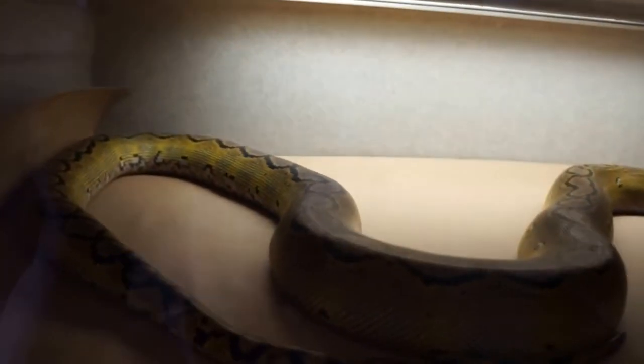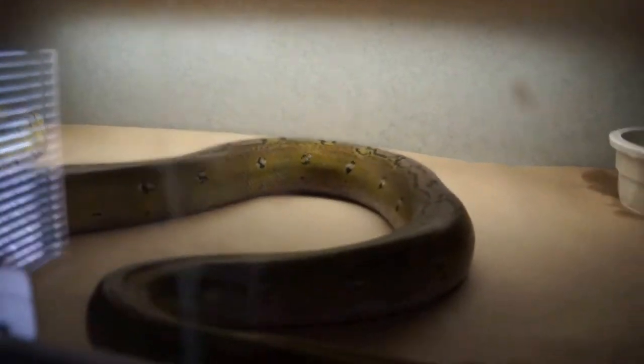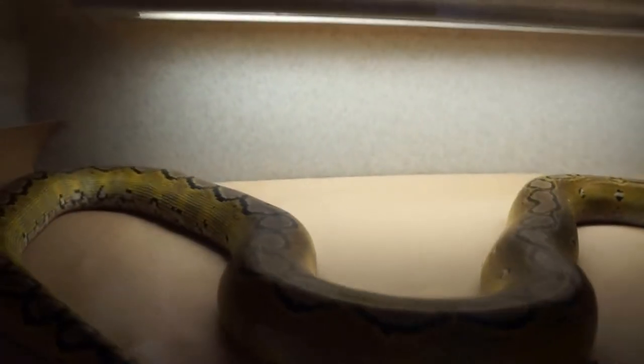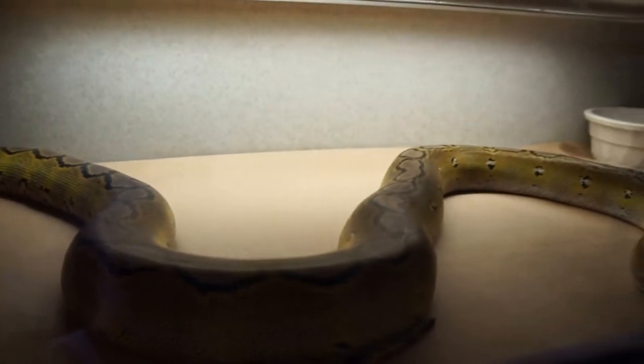Up here is the Platinum Motley that I got from Paul Lucas Jr. He's gone into shed, so he doesn't really look as bright as he normally does. And I'm sure the lighting in this is really bad. I'm going to close this up.